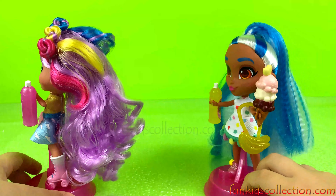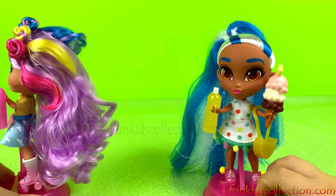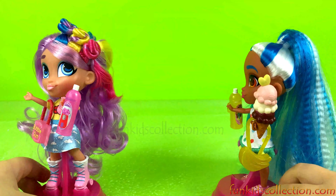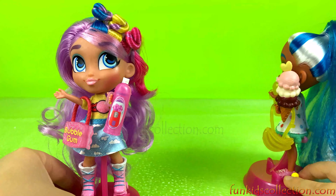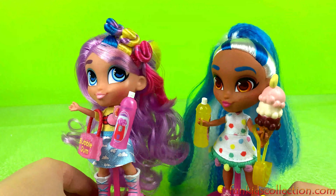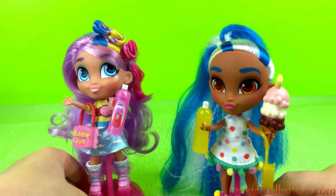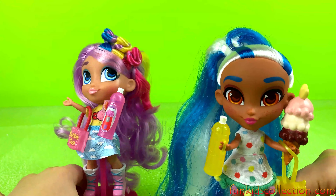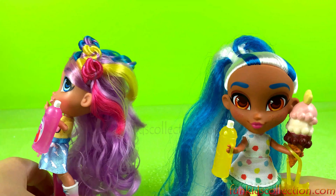Well, guys, this was everything we have prepared for you today. Thanks for watching my videos. Don't forget to subscribe on FunKidsCollection.com for more fun and amazing Hairdorables videos. Bye! See you next time. Let's go play, come on!